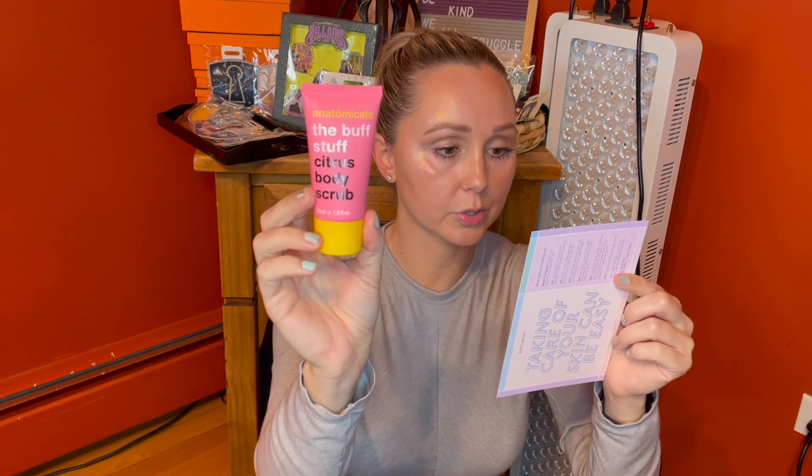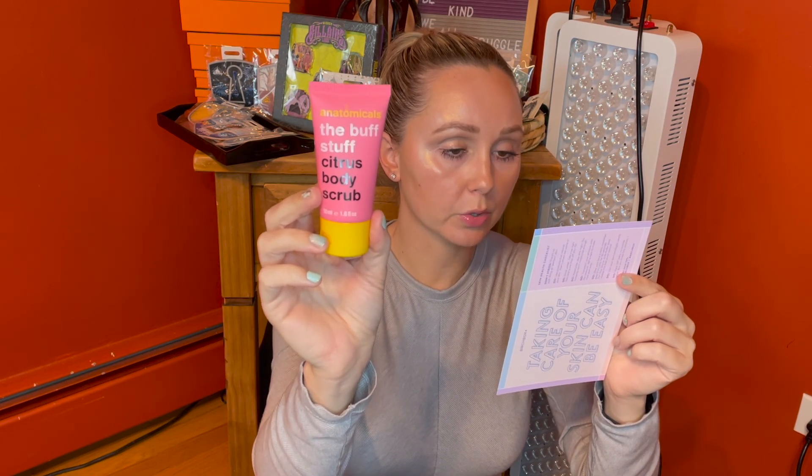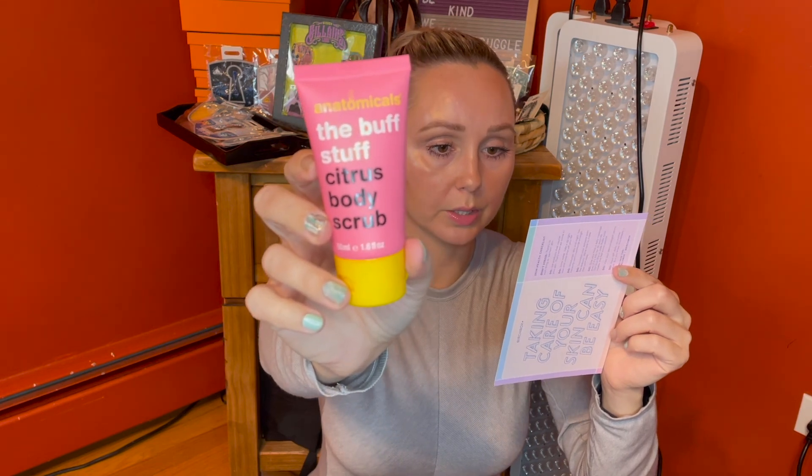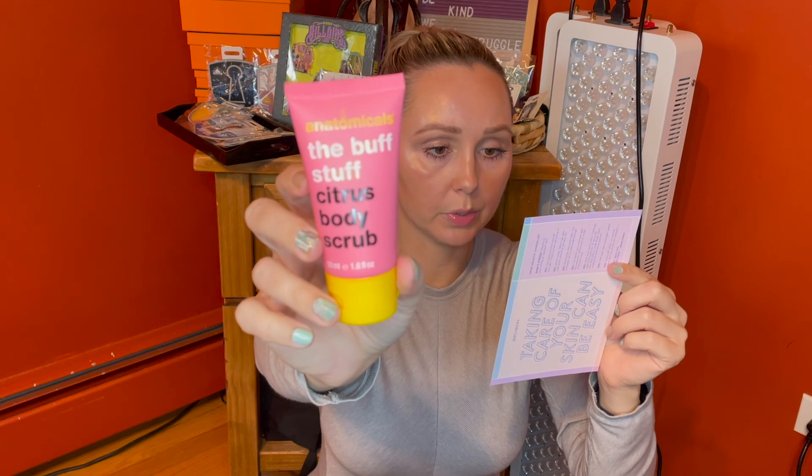The next product is by Anatomicals — the Buff Stuff Citrus Body Scrub. I like body scrubs, I'm happy with this. The full size will run you $5.50, and it says this is a first time sample. This body scrub buffs and polishes using walnut shells to gently remove dead, dull skin, leaving skin stimulated, energized, and smooth — all while being microbead and paraben free. Very cool, I love it.